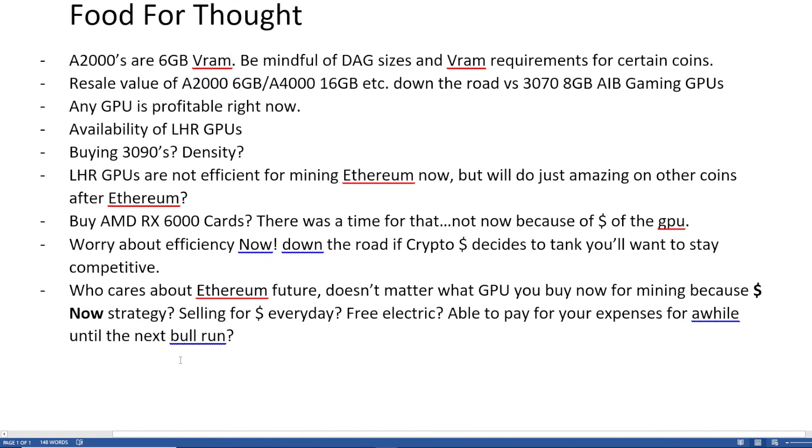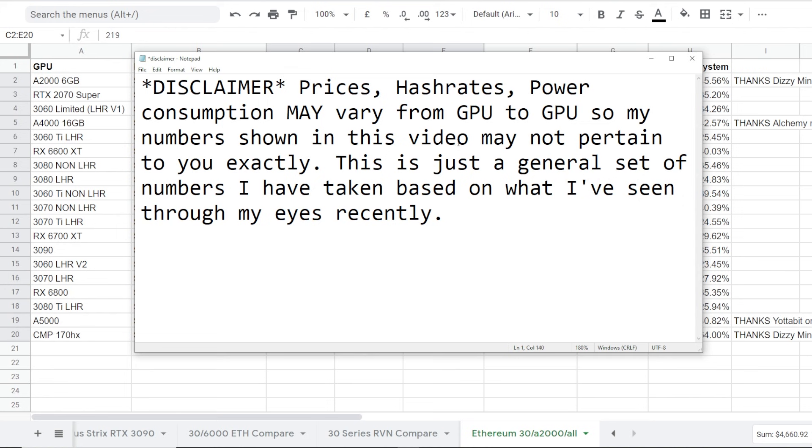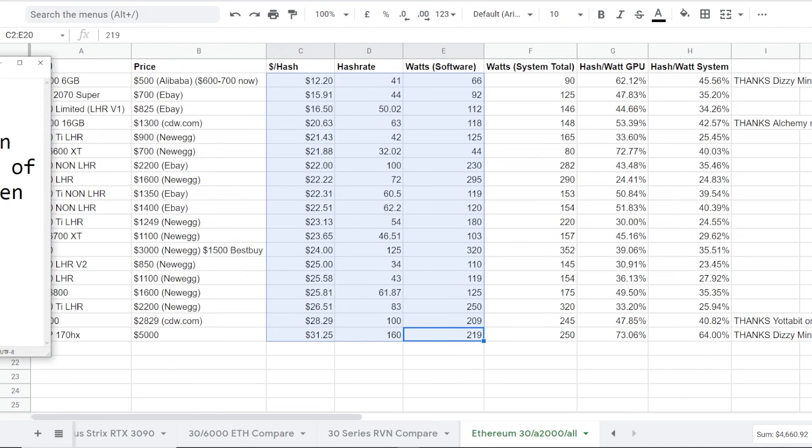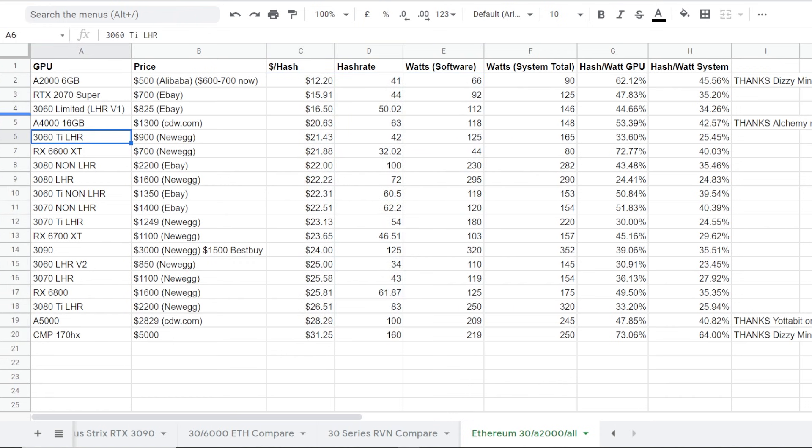A lot of stuff I talked about in this video — please let me know your thoughts about anything that I talked about. If I was wrong about anything, numbers — like I said, these are all just numbers I've been seeing recently. I know a lot of people can achieve different hash rate numbers with different GPUs. Are you guys buying A2000s? I bought a few A2000s, and maybe some A4000s coming soon. So stay tuned for those builds.